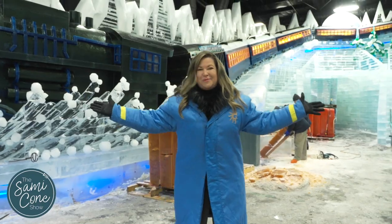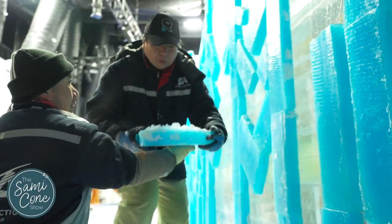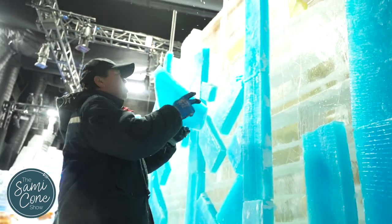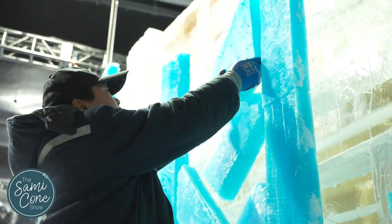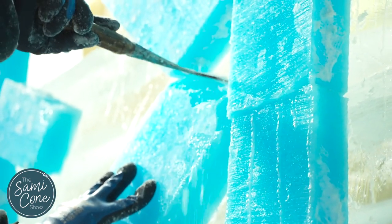It's truly a sight to behold. It takes 33 days to carve the entire 17,000 square foot attraction. The artisans, using incredible skills passed down from generation to generation, follow a 300-page design book to create the spectacle.